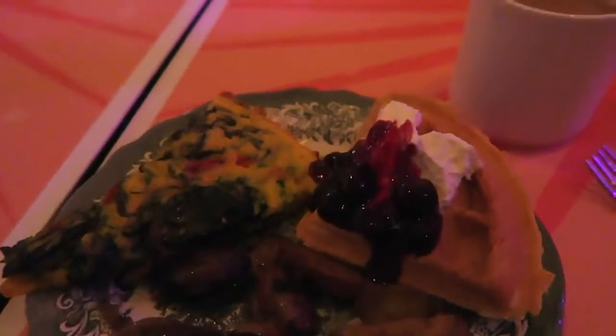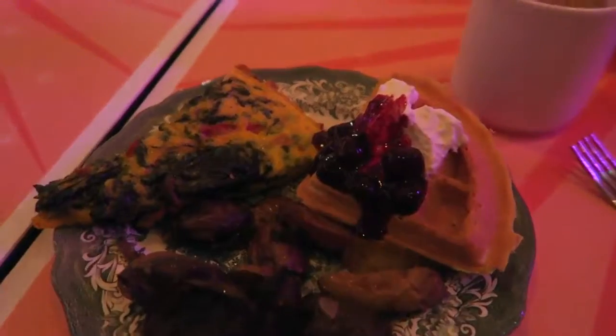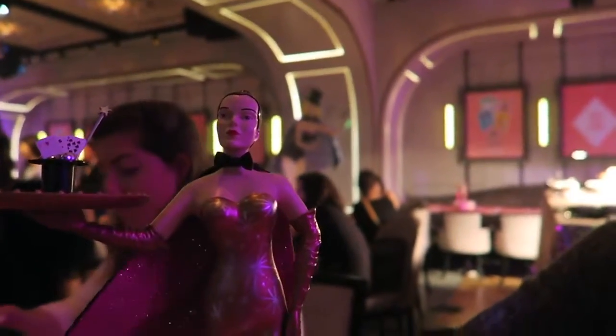I'm having a pretty sinful brunch, which in true American style I've got waffles on the same plate as potatoes. It's crazy but it's good. So cool in here. This is my new friend - she's got a cape.